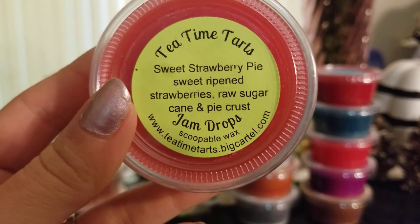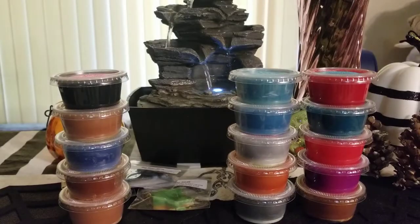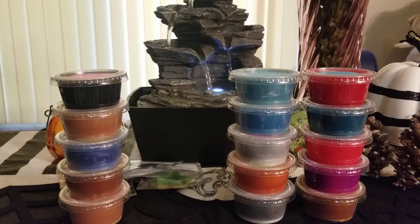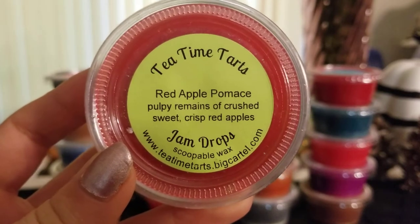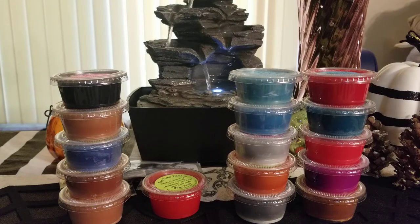I got sweet strawberry pie — sweet ripened strawberries, raw sugar cane, and pie crust. This is nice but it's kind of that fake candy strawberry scent, though you do get a tiny bit of pie crust — we'll see how it goes when melting. And the last jam drop is red apple pumice — pulpy remains of crushed sweet red crisp apples. This is like straight up mac apple, so strong and so good.